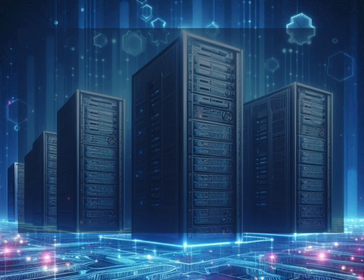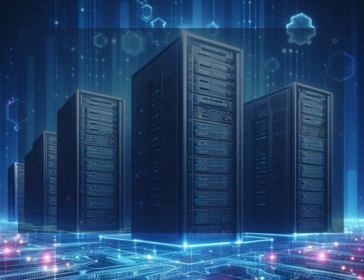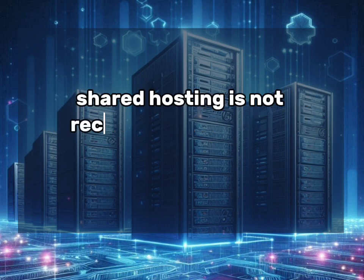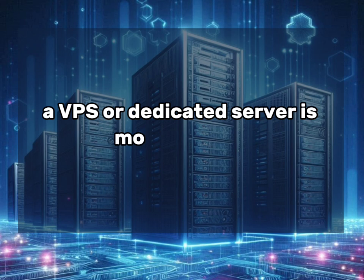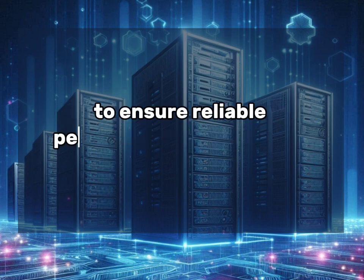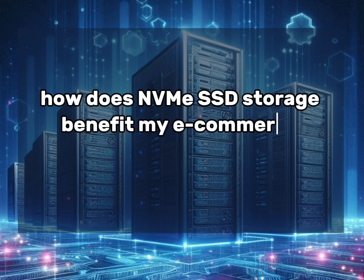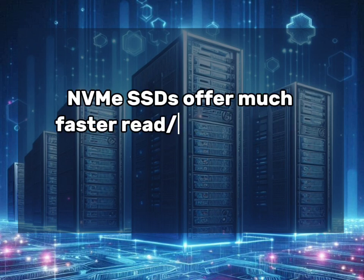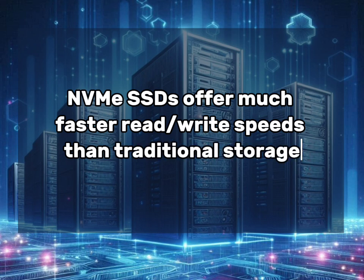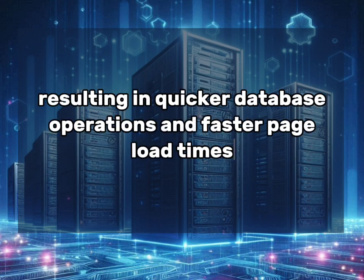Can I use shared hosting for 100,000 monthly eCommerce orders? Shared hosting is not recommended for this volume of orders — a VPS or dedicated server is more suitable to ensure reliable performance and security. How does NVMe SSD storage benefit my eCommerce site? NVMe SSDs offer much faster read-write speeds than traditional storage, resulting in quicker database operations and faster page load times for your customers.